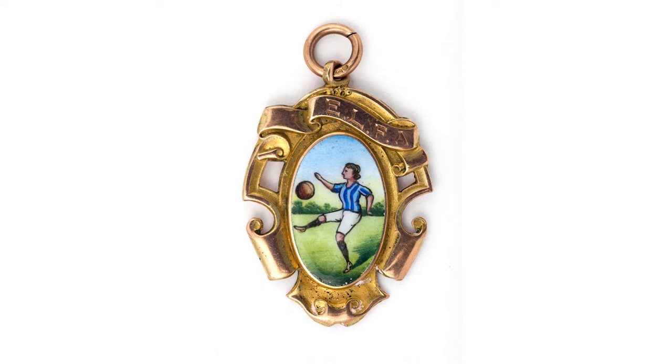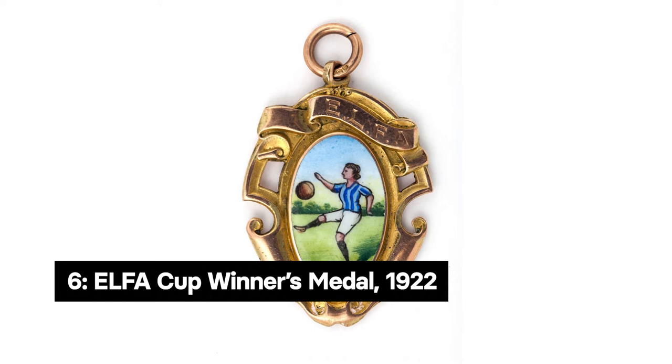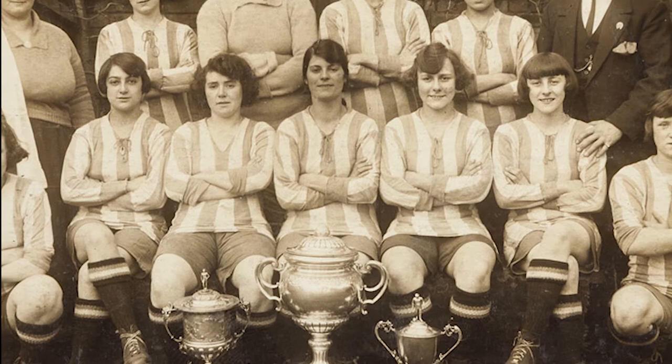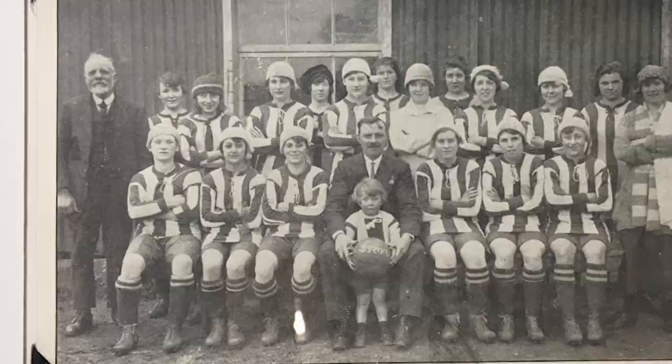Object number six is this beautiful medal awarded to Lillian Bridget of Stoke Ladies for winning the first and only English Ladies Football Association Cup in 1922. The ELFA was founded in response to the FA ban, but the competition was short-lived and ran for only one season.